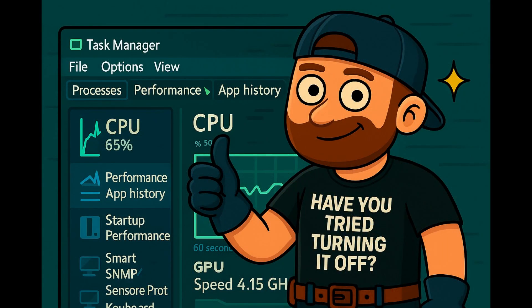After doing all the steps — yes, even the one that felt unnecessary — restart your PC like a digital power nap. Open Task Manager again, go to the Performance tab, and check that disk usage. Still seeing 100%? Your PC is clearly holding a grudge.